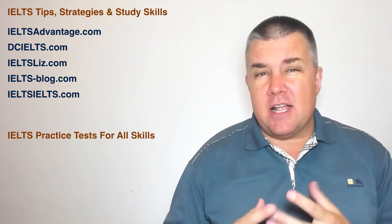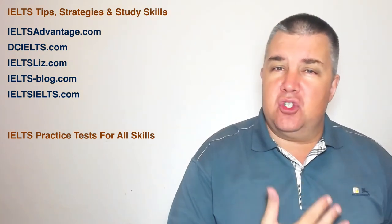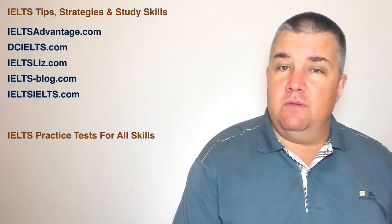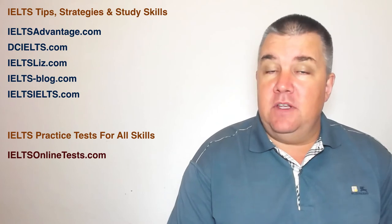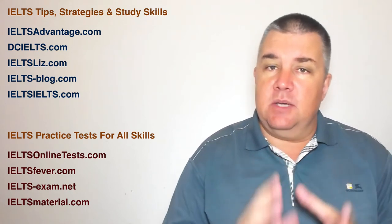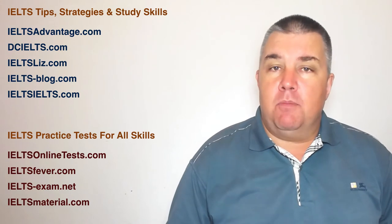Now let's look at four websites that provide practice tests for IELTS. The websites I've already mentioned show you about skills, strategies and tips. These next few websites provide practice test materials, not so much in terms of tips or skills. The first one is IELTS Online Tests, then IELTSfever.com, IELTS-exam.net, and IELTSmaterial.com. Some of them only focus on the writing test; some of them have listening and reading tests as well, as well as speaking test prompts and suggestions.